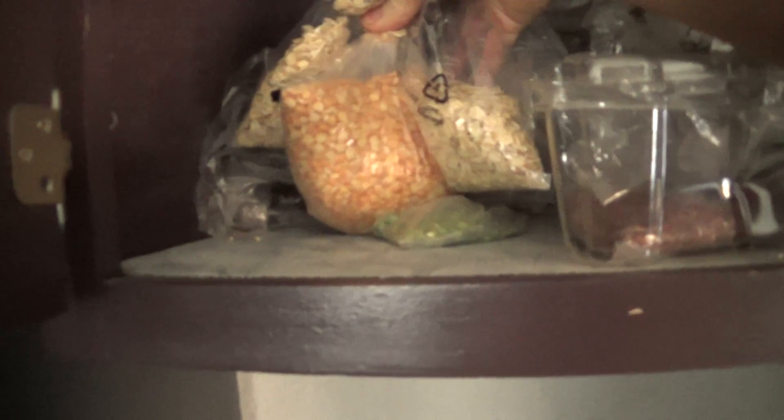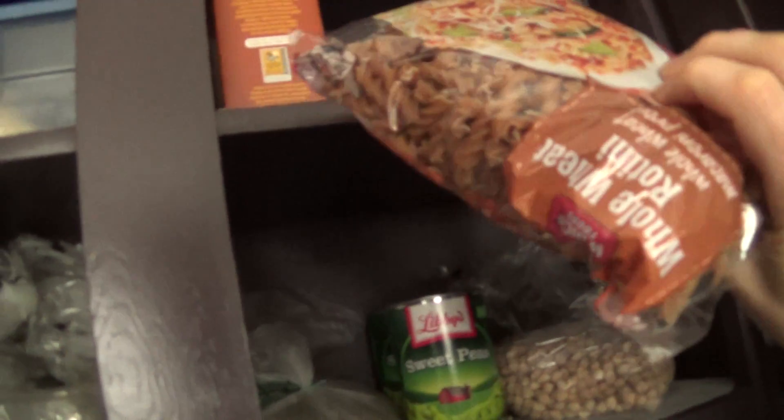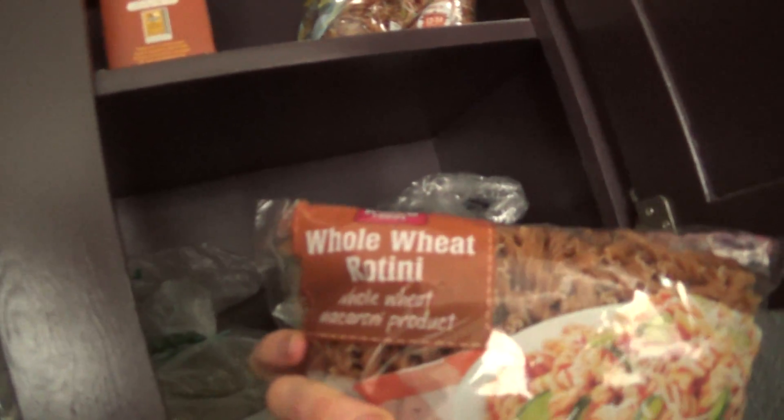Oats. Lentils. Yellow split peas. That's more buckwheat. Stuff in a plastic wrapper — pasta. All wheat.